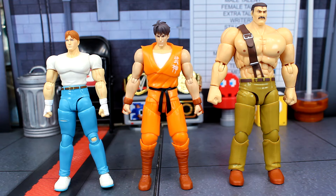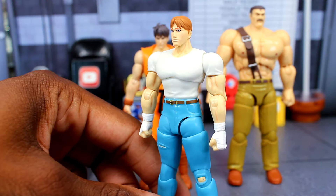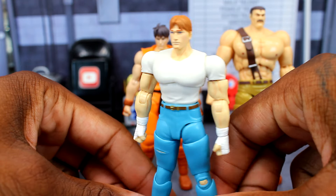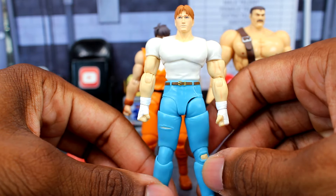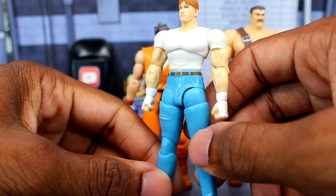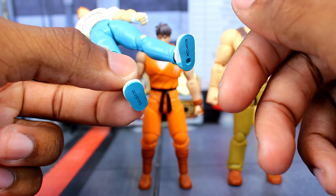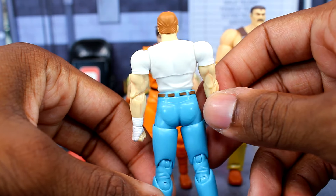So here's the figures out of the packaging. We'll start off with Cody. Here's a closer look at Cody. It's very plain — just got the white tee and the blue jeans. You can see the belt right here that's painted. Overall, not too bad. You got the peg hole here on the foot. Here's the back of the figure.